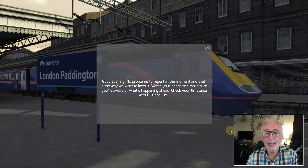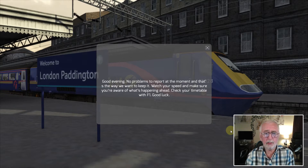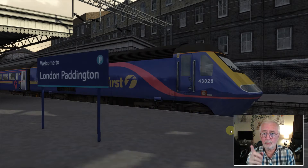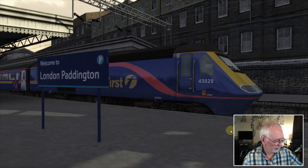Hello and welcome. A bit of a departure from our usual videos tonight — we're going to do a first look video, and this first look is from Paddington to Oxford route on the Great Western. I can hear the announcement saying that we're about to leave from platform 2, so let's set up and get going.